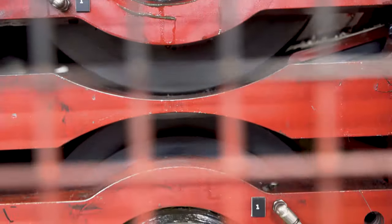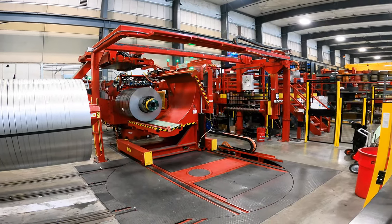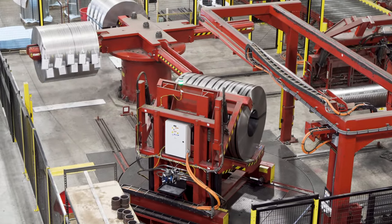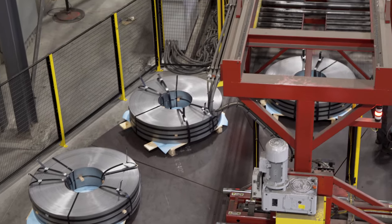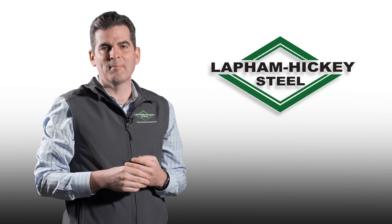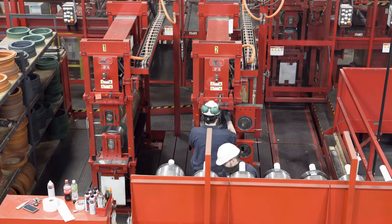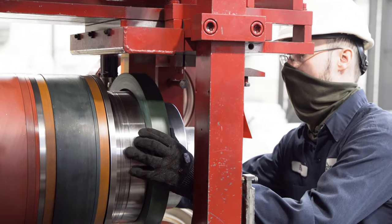It's definitely a next generation type line for us — we haven't bought a new slitting line here in over 20 years, so the technology, service, and support are great. One other thing I'd like to mention is just how user friendly the line is to run. I myself went out to that line about two months ago and learned how to run it, and by the end of the week I could pretty much run the entire line start to finish. If I can do it, I think anybody can, because I'm definitely not the most mechanically inclined individual.